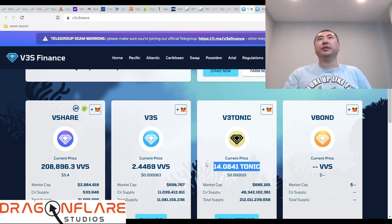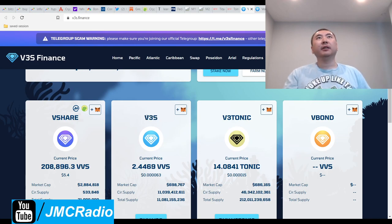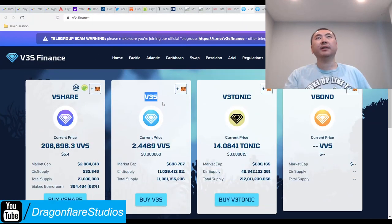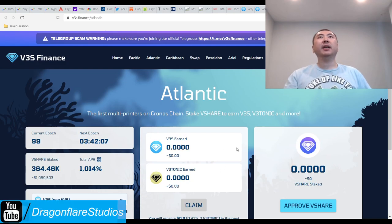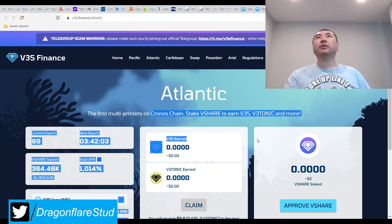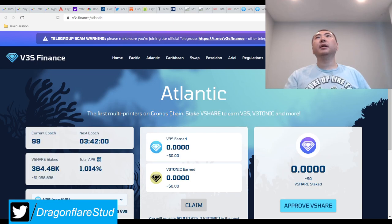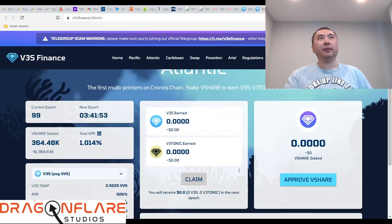So there are two peg tokens — that's what I'm going with. V3S Finance is one of two peg tokens and the other is V3 Tonic. So that means I have to understand: the first multi-printers on Cronos — stake VShare to earn V3S, V3 Tonic, and then also other things apparently, so they're probably planning to add more peg tokens.